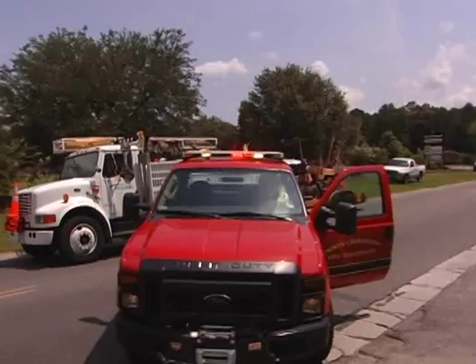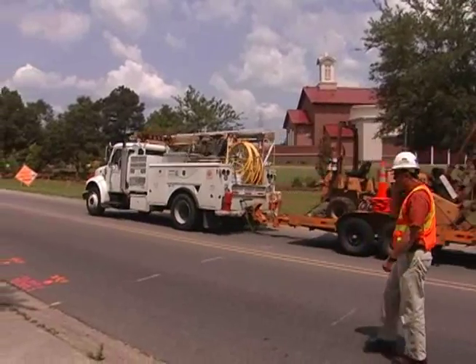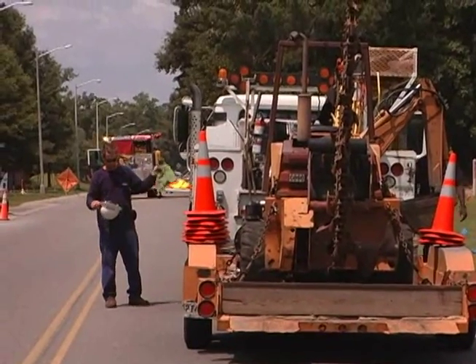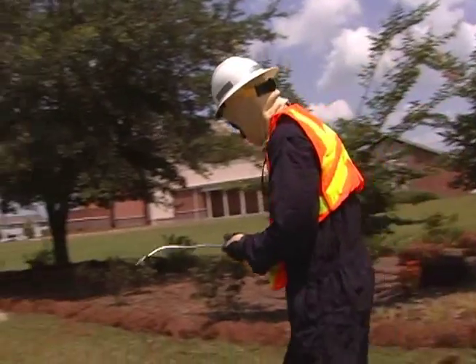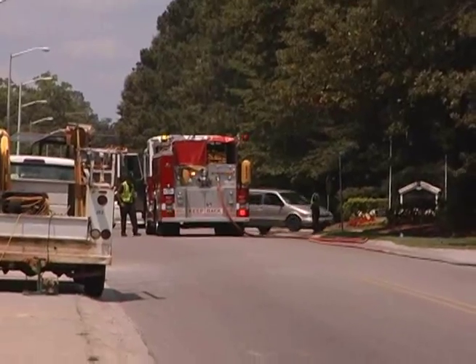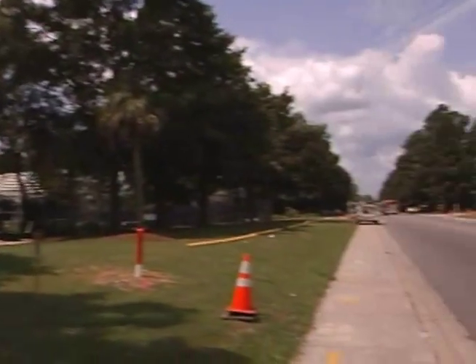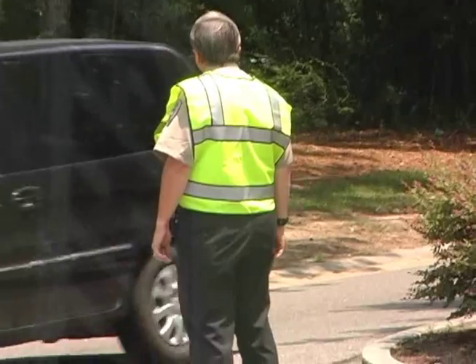A crew from the power company arrives to assess and repair the damage. Like the engine crew, as a precaution, they suit up in flame-retardant suits. With the gas main venting so much volume, the slightest spark could set off a tsunami of flame. For firefighters and police, keeping vehicles and pedestrians out of the danger zone is priority one.